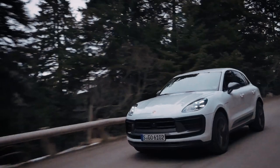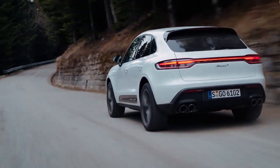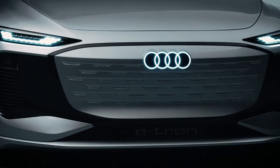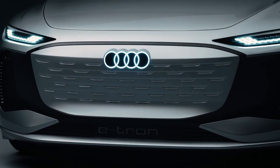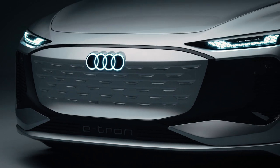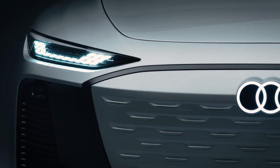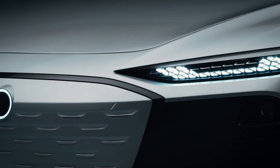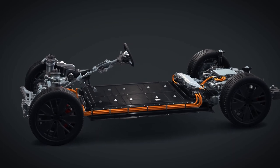The first Porsche to ride on the PPE platform will be the electric Macan, whose launch has been delayed to 2024. Porsche and Audi jointly made the PPE platform public in February 2018. The PPE platform is a successor to the MLB platform, which underpins every Audi model with an internal combustion engine, from the A4 to A8 and Q5 to Q8. While the MEB is going to be used for small and medium EVs, the PPE is mainly going to be used for medium and large EVs. PPE platform models will be smaller than MLB platform models but still offer a spacious interior.